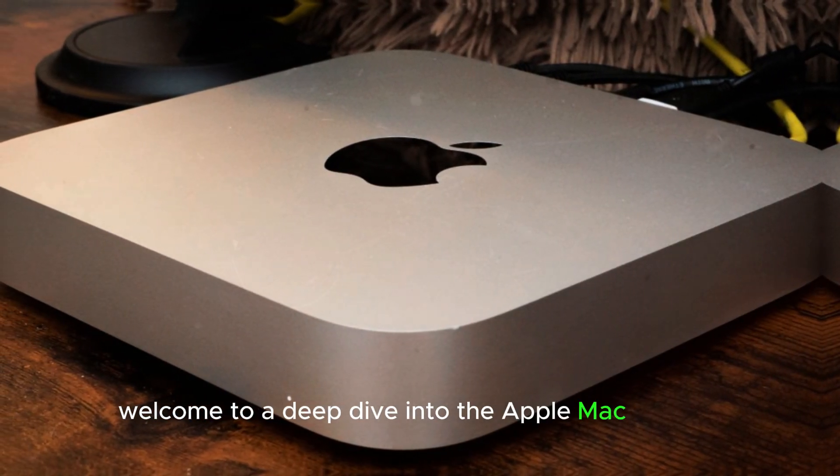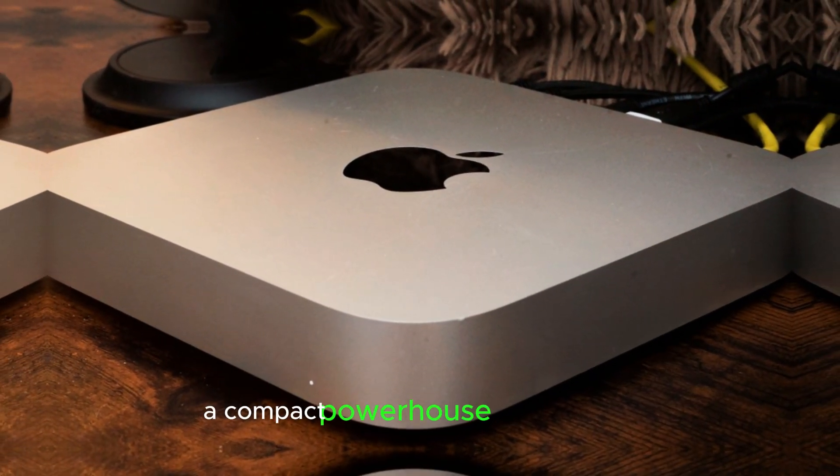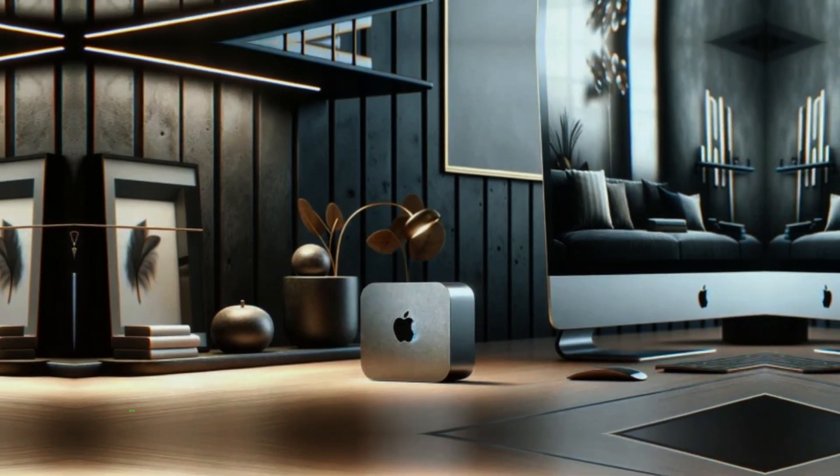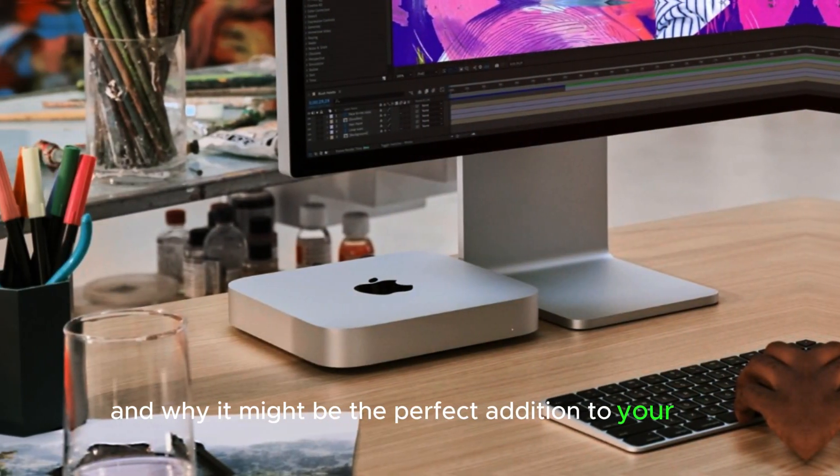Welcome to a deep dive into the Apple Mac Mini M4, a compact powerhouse in computing. Today, we'll explore what makes this tiny machine a significant upgrade, and why it might be the perfect addition to your tech arsenal.